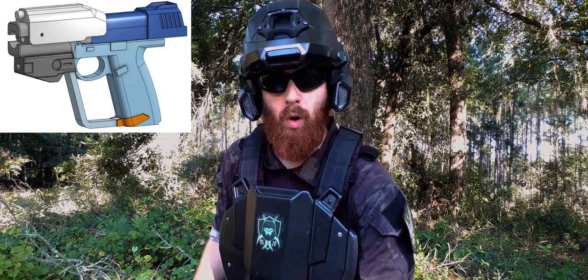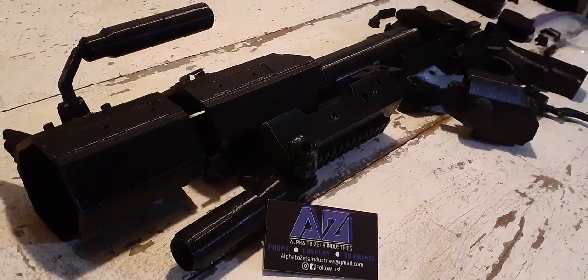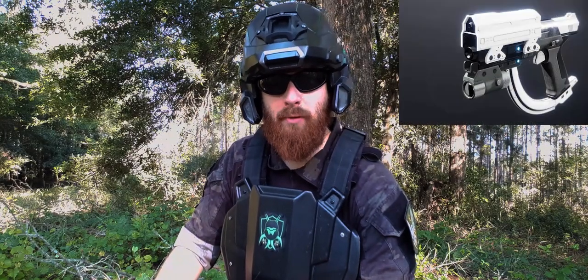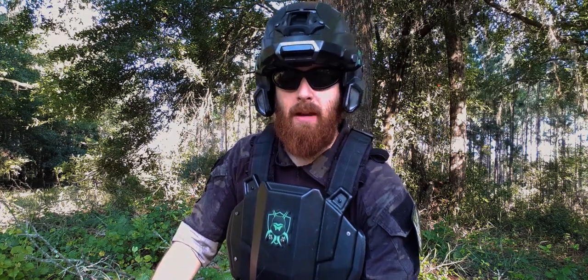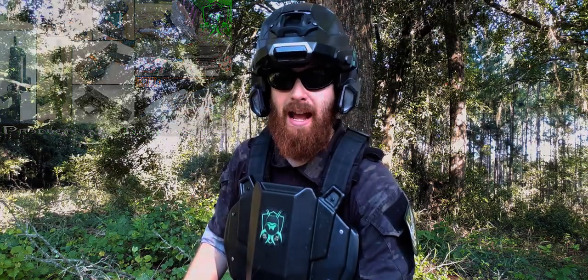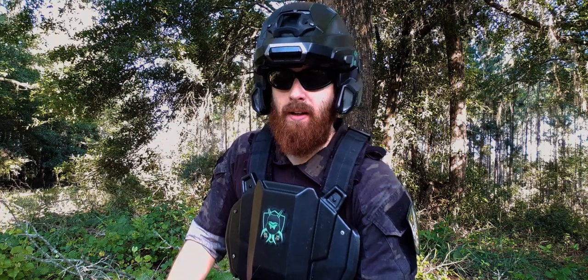First up, I have two separate 3D printed magnums I'm going to be working on for the AAP-01. I also have the grenade launcher — I've had that for a while but I need to start working on it. I also have a Destiny Forerunner pistol being made by one of my friends at the moment. I think it's about time I make another products and tutorials video — the third installment in the series.